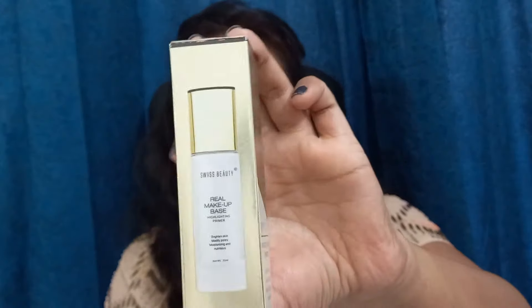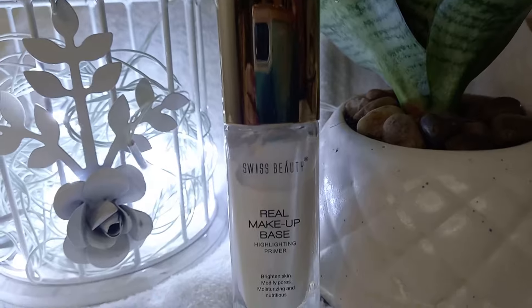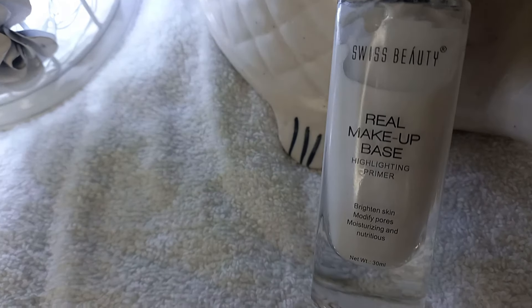Without any further ado, let's begin. Talking about the packaging, this comes in a golden-type box which has all the ingredients, expiry date, net weight, MRP, and usage information written on it. My shade is 01 Natural Tint. I will mention the link in the description box. It comes in a 30ml bottle and its price is Rs. 399 on Amazon.